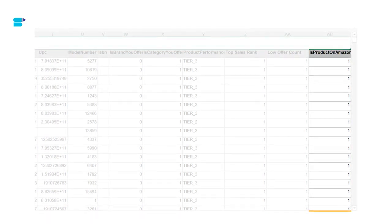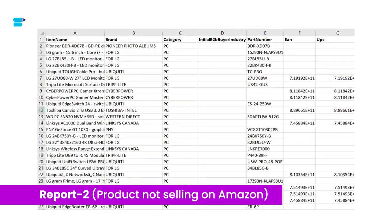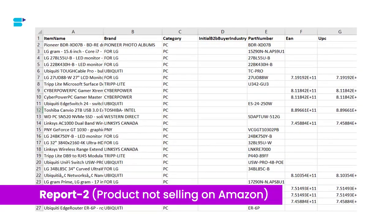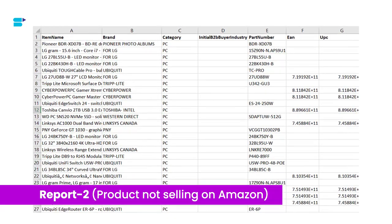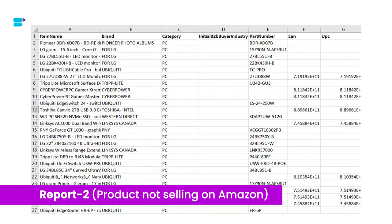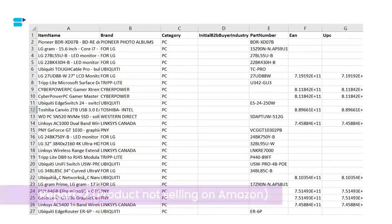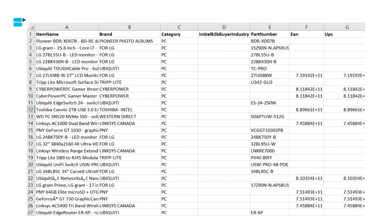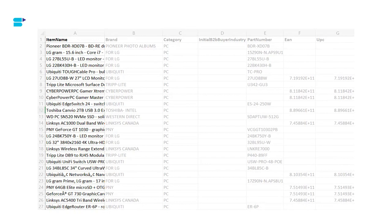Now let's move on to the second report: 'Products Not Yet on Amazon.' For this report, Amazon uses not only customer demand signals but also search data, requests for quotes, and product lists submitted by B2B customers. All these parameters are used to compile a list of product recommendations that are in demand but not yet on Amazon. This report is also refreshed weekly, so make sure you download it weekly.